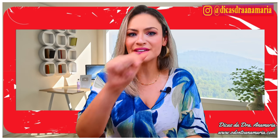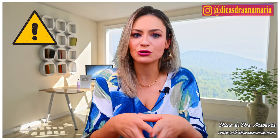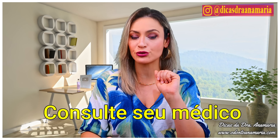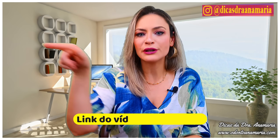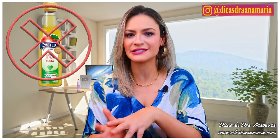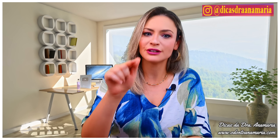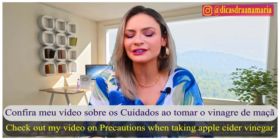Pay attention to the precautions: pregnant or breastfeeding women are not recommended to use apple cider vinegar or drink lemon water unless they consult their doctor. Also, be attentive to any unusual symptoms or special reactions — consult your doctor to see if you can proceed. People with hypothyroidism should not use apple cider vinegar or lemon water. And if you are using any type of medication, I have already made a video about medications that cannot be combined with apple cider vinegar — I ask you to watch my video on precautions before taking apple cider vinegar. Follow the recommendations and you can fully engage in this diet.